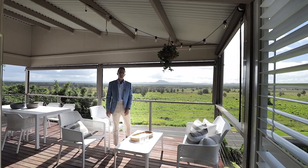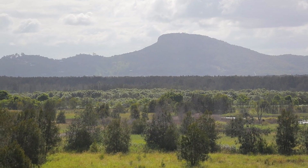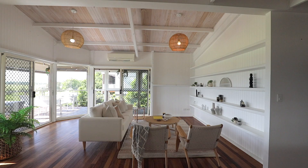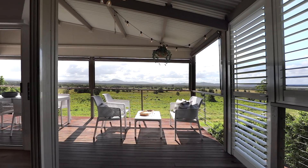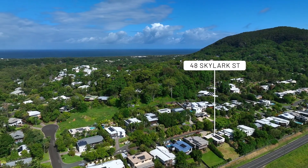Who loves a view? Take a look at this one — a beautiful coastal home with high ceilings and the perfect indoor-outdoor flow, positioned to capture the sunset hinterland views and only a few minutes to the beach.